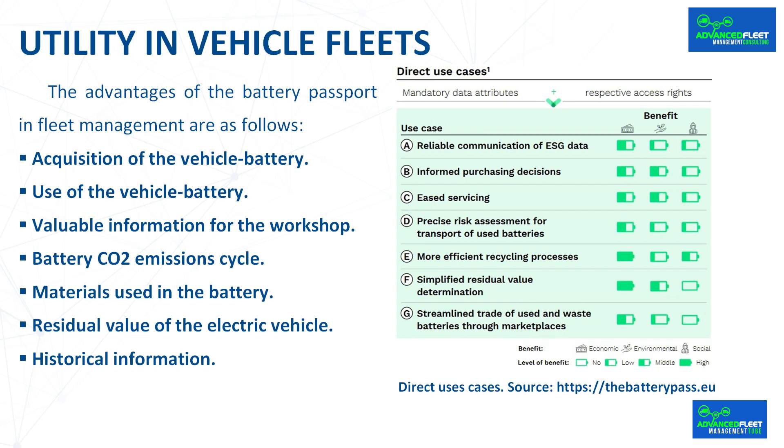Regarding utility in vehicle fleets, the advantages of the battery passport in fleet management are as follows. For acquisition of the vehicle battery — which is the most expensive component of the electric vehicle, representing up to 35% of the total cost — the battery passport contains valuable information such as stated battery data, capacity in ampere hours, nominal, maximum, and minimum voltage values with temperature ranges, original power in watts, maximum power, battery performance, battery resilience, and battery life cycle.